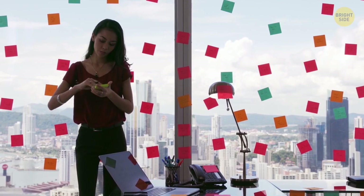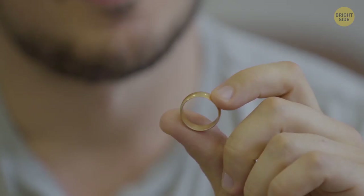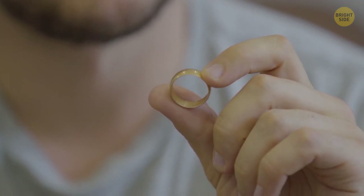If you tear off post-its from below, they will stop sticking in no time. But if you tear them off on the side along the sticky line, they will hold onto the wall much longer.